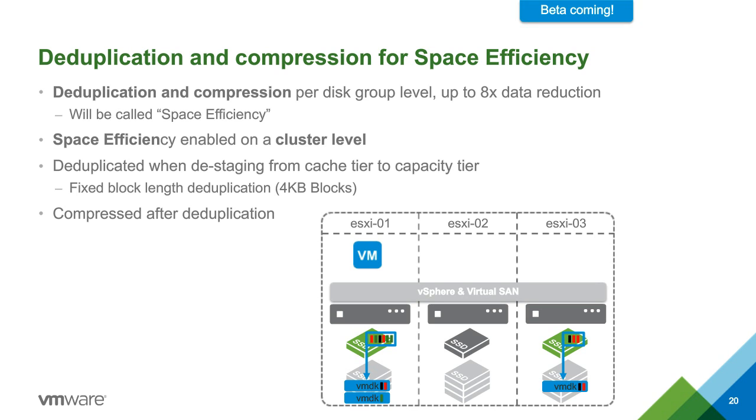Also actively in the beta right now is deduplication and compression for all-flash vSAN. Compression is really great for databases — it's not uncommon to see databases compress two-to-one or more. If we can get flash at $0.60-$0.70 per gigabyte for capacity and compact it further, we can potentially approach $1-$2 effective cost per gigabyte for flash. At that point, if your data isn't worth that, why are you even storing it? That makes flash a no-brainer.